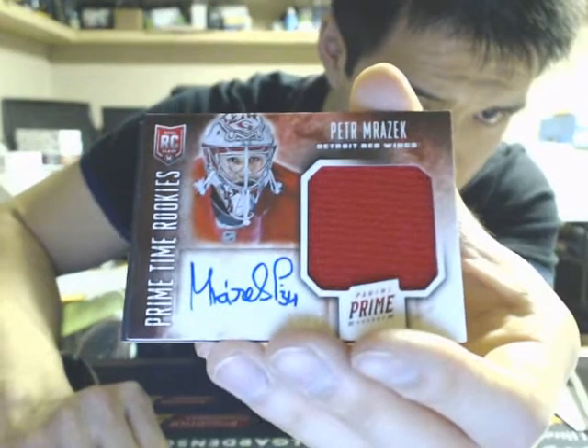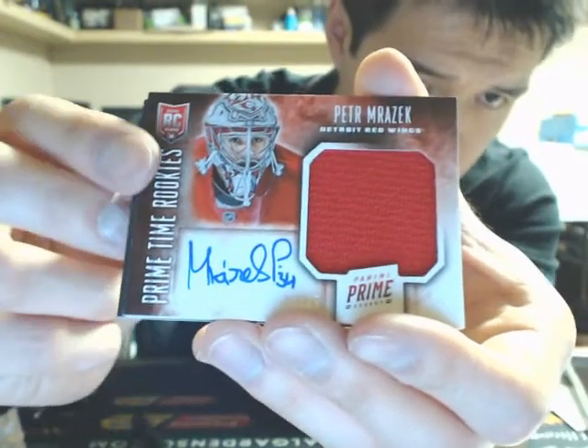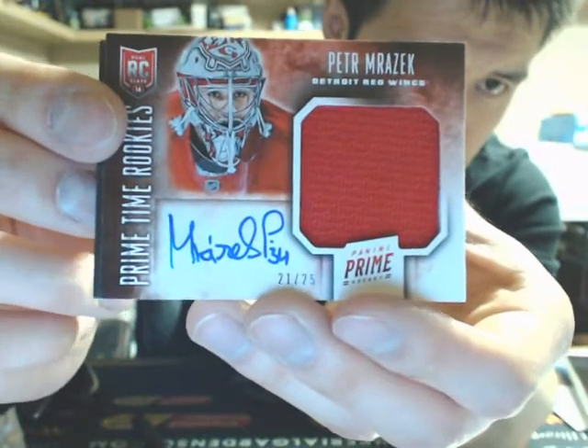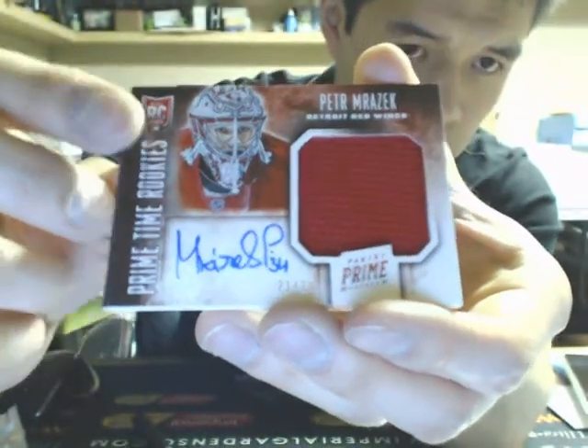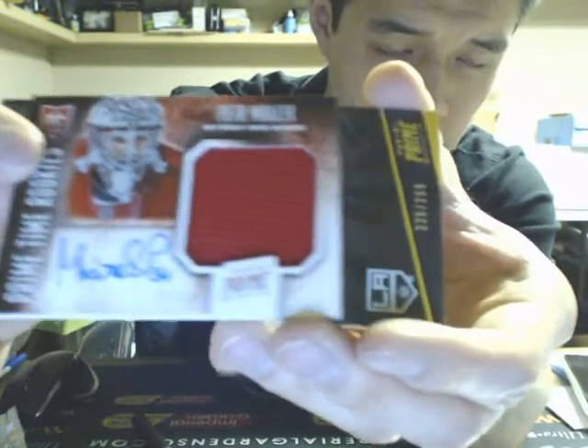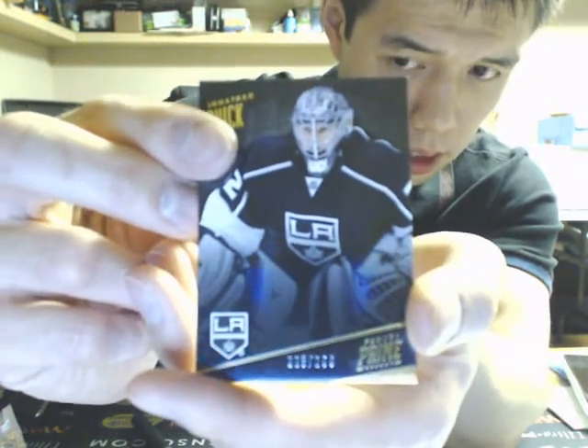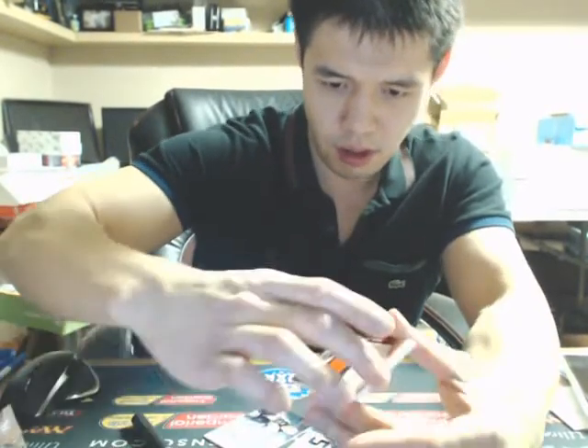Primetime rookie jersey auto — Peter Mrazek, 21 of 25, for the Red Wings. And we finish the box of Prime off with a Jonathan Quick for the LA Kings. Not too bad of a box — a lot of decent hits. Congratulations Detroit on that very gorgeous Paul Coffey Prime Colors Patch.